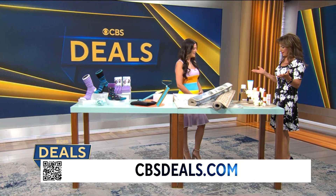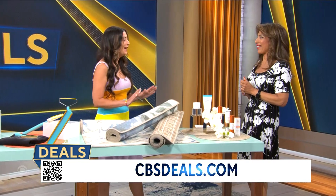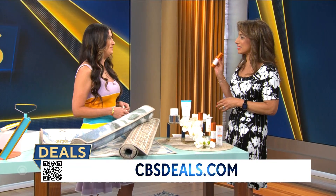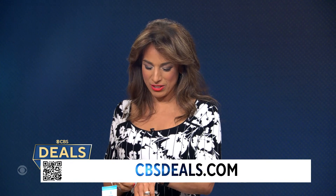All of these products have been tested by our lab experts at the Good Housekeeping Institute. I cannot wait to show you and have everyone get started shopping on cbsdeals.com. We were just talking about this today in the makeup room — our favorites!